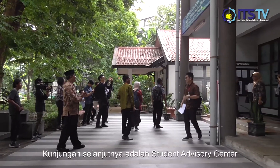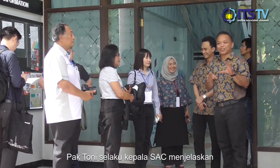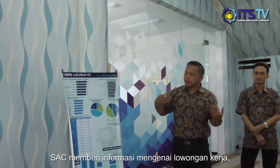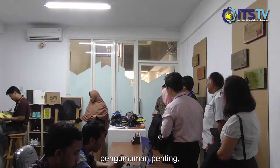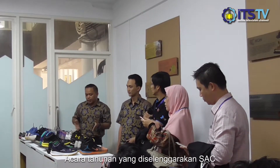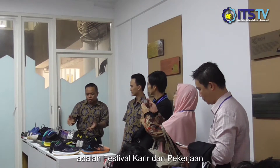The next stop is the student advisory center. Mr. Tony, as the head of the student advisory center, explained all about this place to the assessor. The student advisory center gives information about job vacancies, important announcements, and alumni information. The annual event held by SAC, or student advisory center, is the job and career festival.